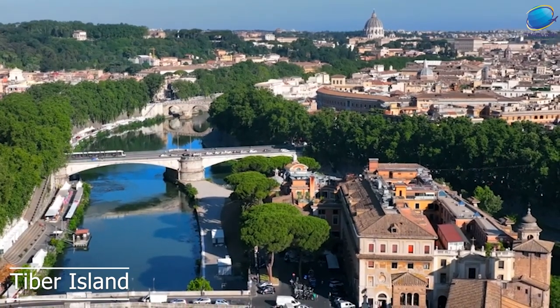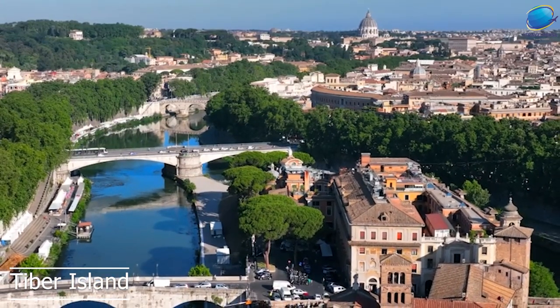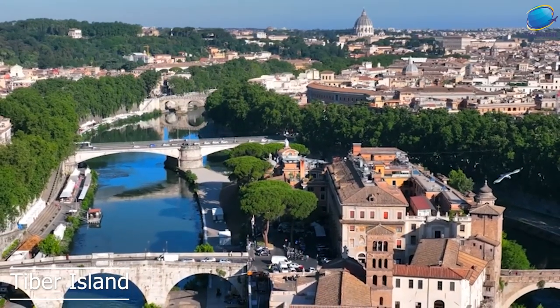Today, Tiber Island is a popular destination for tourists and locals alike, and it's a great place to take a leisurely stroll, enjoy a meal or a drink, or simply take in the beautiful views of the city.